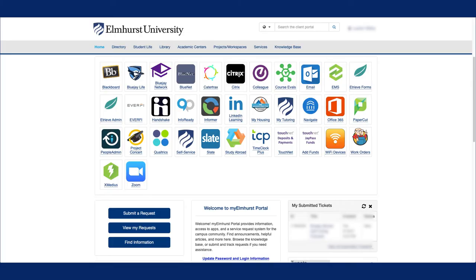Once you register for your courses at Elmhurst, we will provide you with a tuition bill. We'll email your tuition bill to your Elmhurst email account. Any type of communication from our billing department or from our student accounts department, which is all housed in Student Financial Services, will be sent to you through your Elmhurst email account.